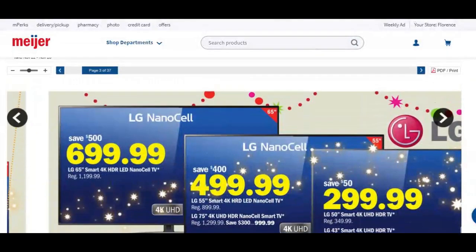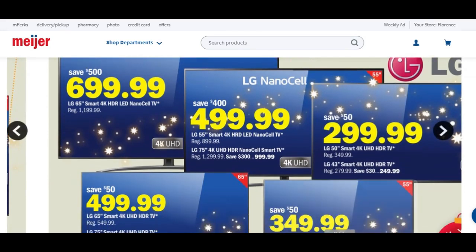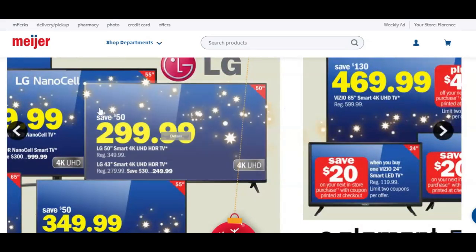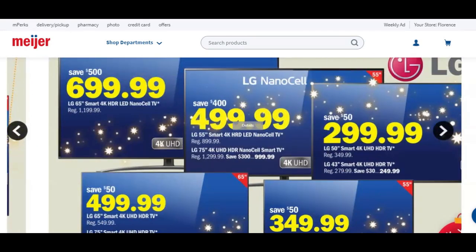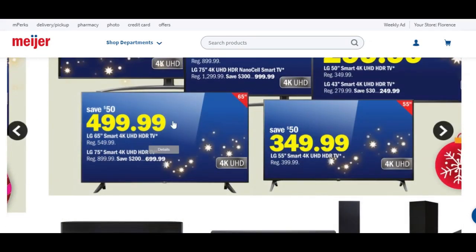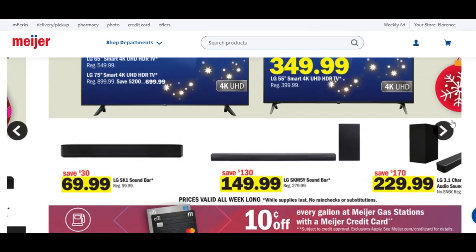More TVs — lots of TVs going on. We have a 65-inch for $700, saving about $500. That's the kind of savings I like to see. The 55-inch, you're going to save about $400 and get it for $500. The 50-inch, you're going to save about $50. Moving down, we've got another 65-inch, another 55-inch, and some more soundbars. Lots of deals there for you.